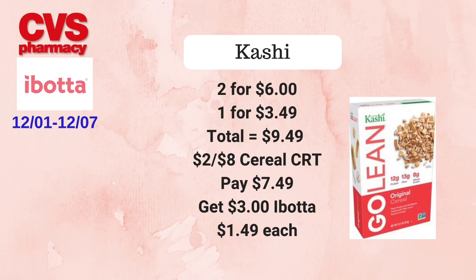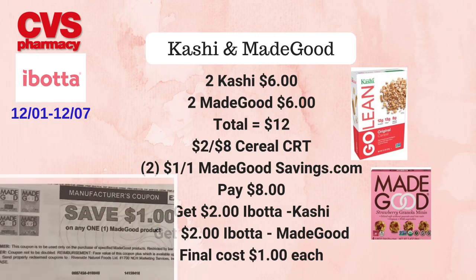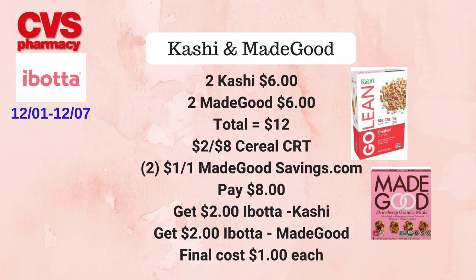Next, I'm going to combine the Kashi and Made Good deals to make them even better. Pick up two Kashi cereals for $6 and two Made Good granola bars for $6, totaling $12 for all four. Use the $2 off eight breakfast items or cereal/granola CRT and two $1 off one Made Good coupons from savings.com, paying $8 at the register. Then submit to Ibotta for $1 off one twice for Kashi and $1 off one twice for Made Good, making the final cost just $1 each.